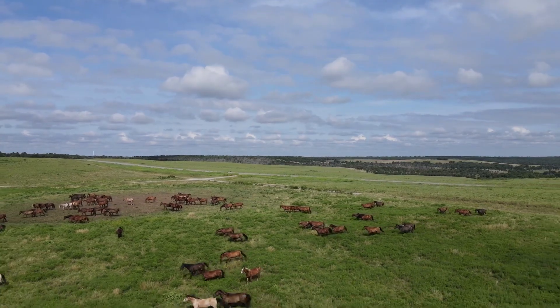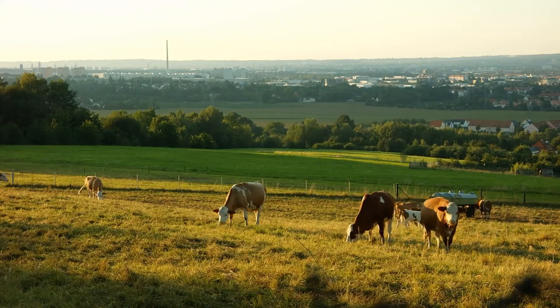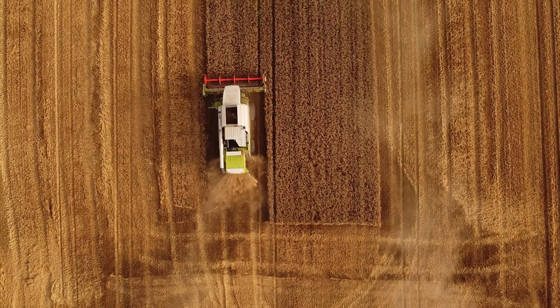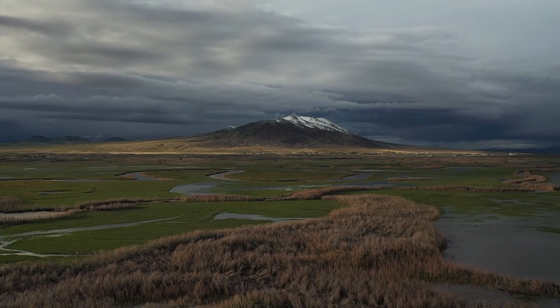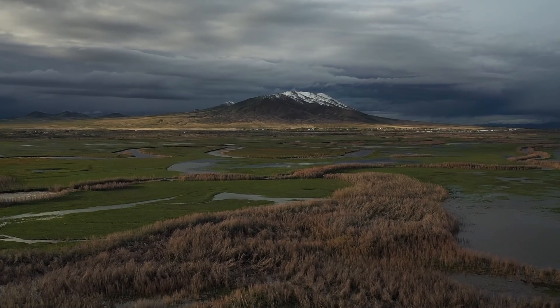You might have heard it called the prairies, but it's much more than that. This area is home to many farms and fields, but it's also a place where you'll find big cities and small towns. It's one of the flattest regions in Canada, which is why it's so great for farming. But there are also hills, rivers, and forests spread across the land, making it a region of rich diversity.